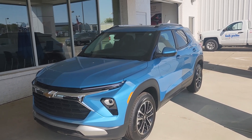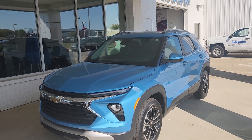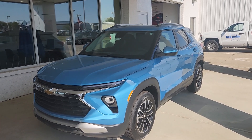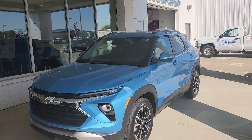Welcome to Bob Pulte Chevrolet's YouTube channel. Today we're going to be talking about the 2025 Chevrolet Trailblazer LT — standard features, warranties, fuel efficiency, cargo space, and a few other items, including one optional package that I highly recommend.